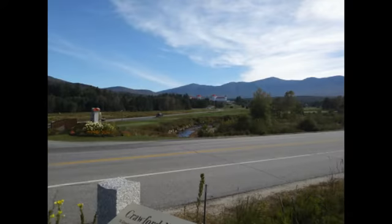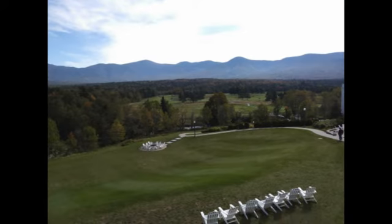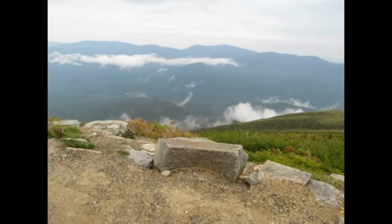Nearby is the Mount Washington Hotel, which you can see here. It's a beautiful hotel. You don't need a reservation just to take a picture or do a quick walk around the property. Here's another view from a different part of Mount Washington Mountain.